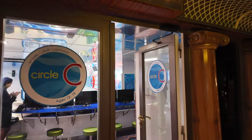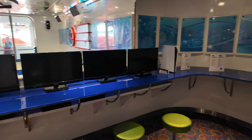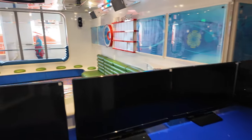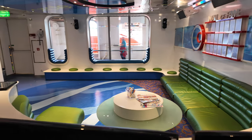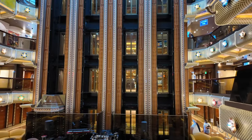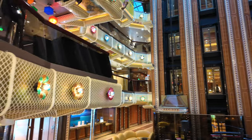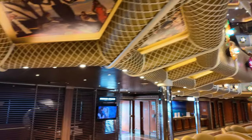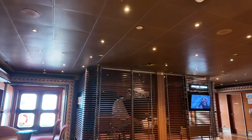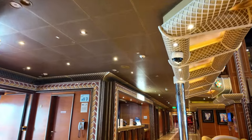Nearby is Circle C, for ages 12 to 14 — kind of the in-between age, not quite ready for the teen nightclub but too old for Camp Ocean activities. There are video game areas and some playscapes, so it's a nice little space for kids to hang out. Now we're walking down the atrium stairs to deck 3 to see what that deck has in store.